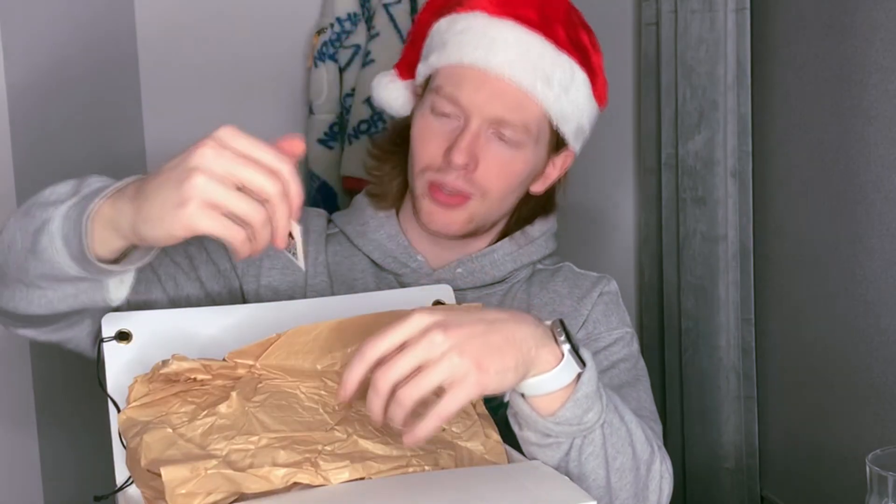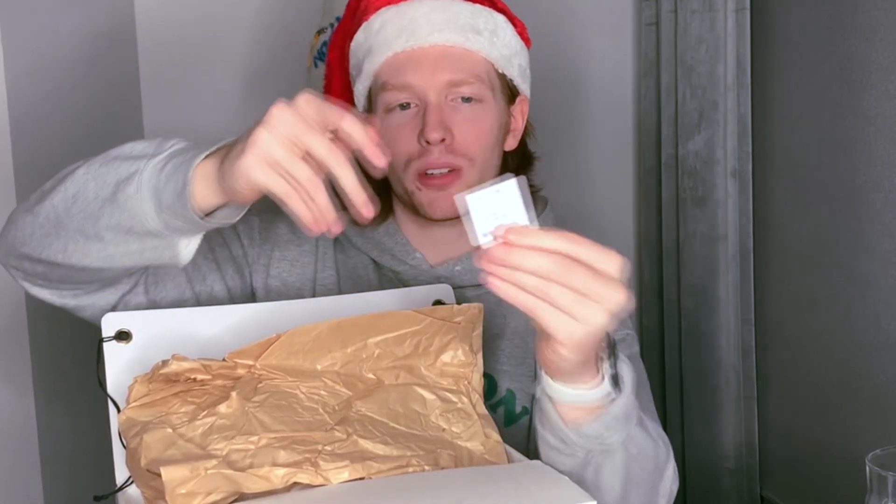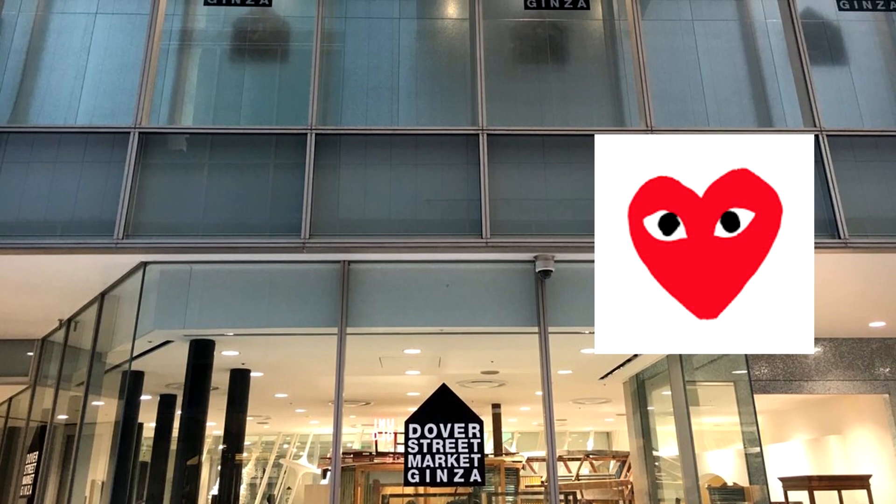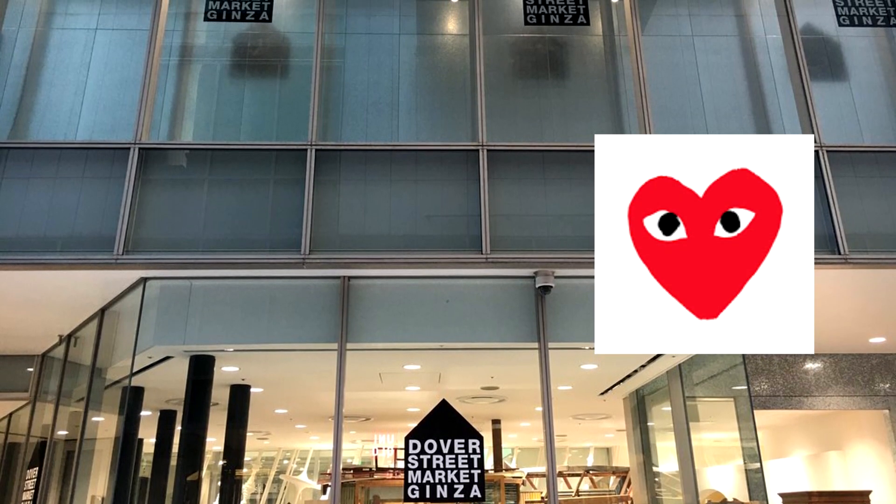Oh, Dover Street Market Ginza. Interesting. So we have the Japanese price tag in here. Didn't know they sold this at Dover Street Market anywhere. Dover Street Market is run by Comme des Garçons. If you've been to any of the locations worldwide, a lot of their stuff is there throughout. My understanding is they own the retail space and then rent out little spots to designers.